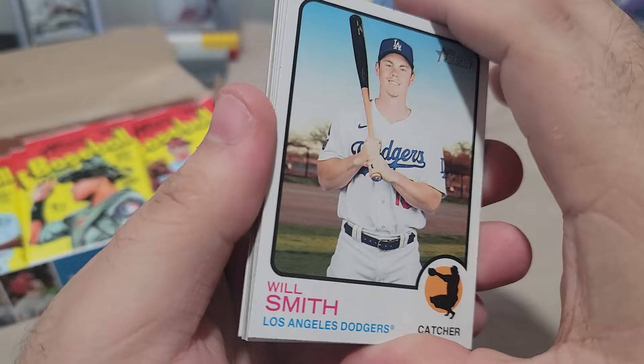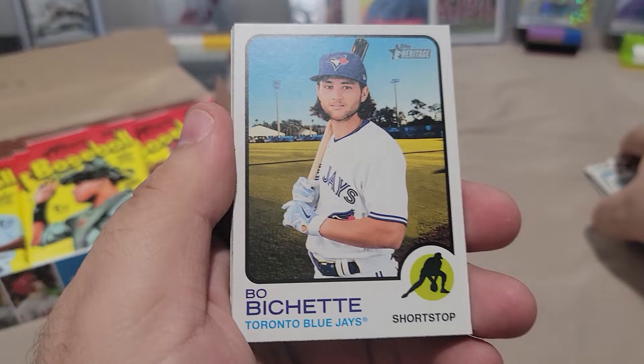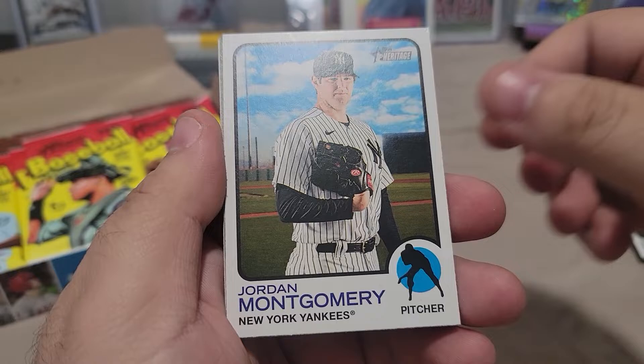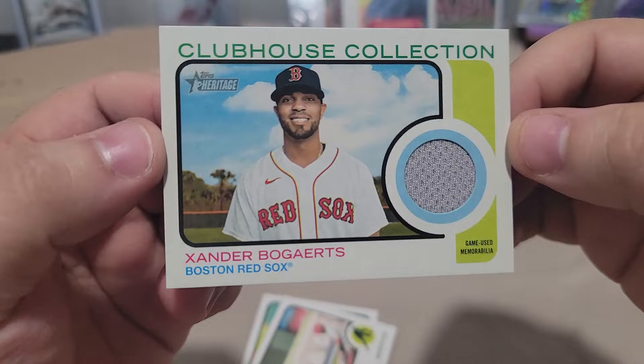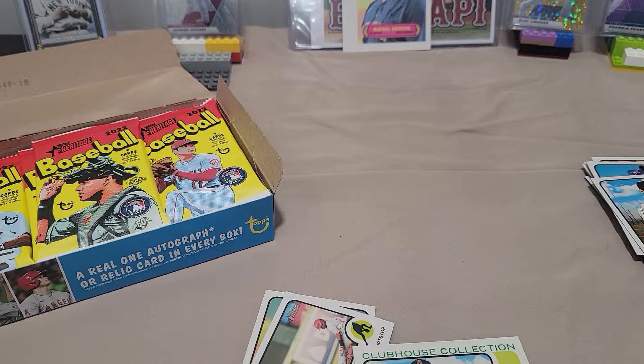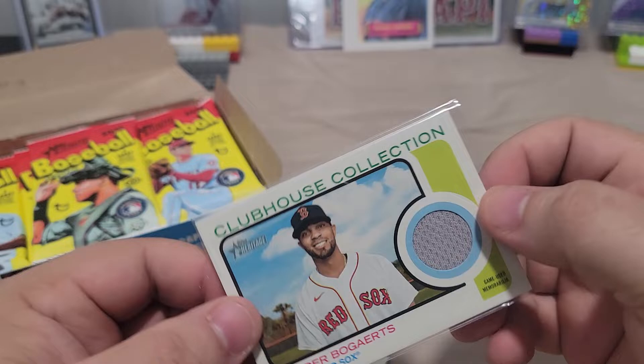Oh, I think we got something already in there. I think I got a Relic. That means no auto, I don't think. Will Smith, Odor, Wendell, there's a nice Bichette, Montgomery. Clubhouse Collections — Bogaerts. Just a little game used. Cool card, though. But no autograph. That was the second pack. Kind of bummed about that. But maybe that means there's some short prints, maybe. Nice Bogaerts Clubhouse Collections.